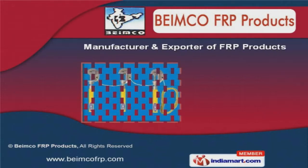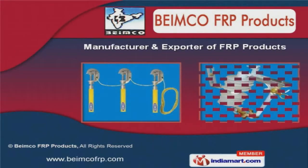Welcome to Buy and Call FRP Products, Manufacturer and Exporter of FRP Products.